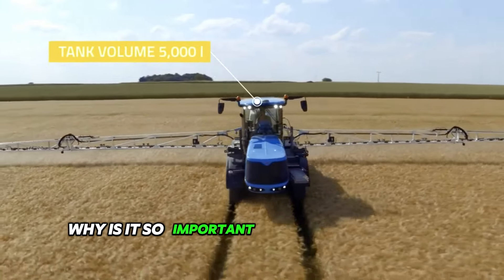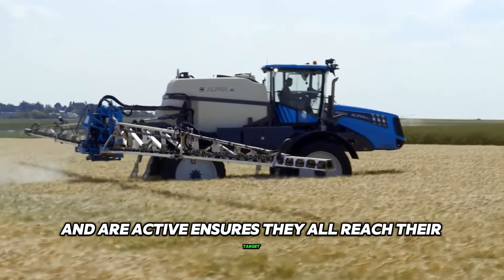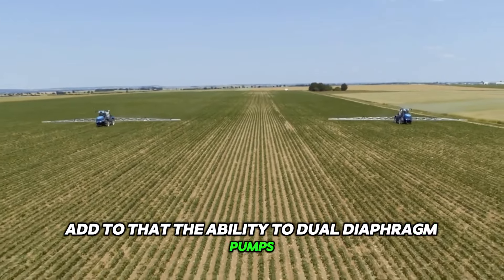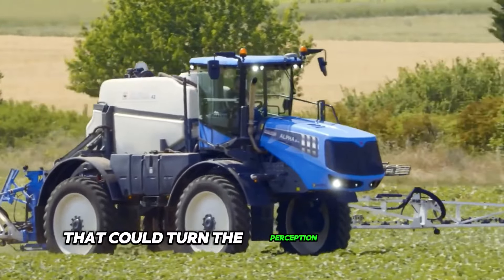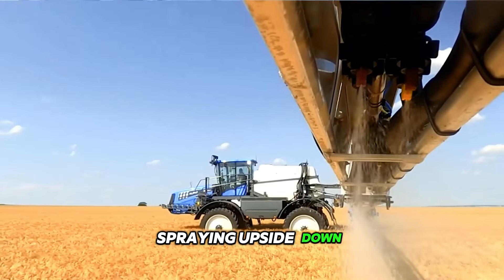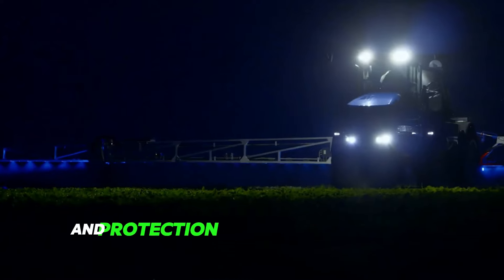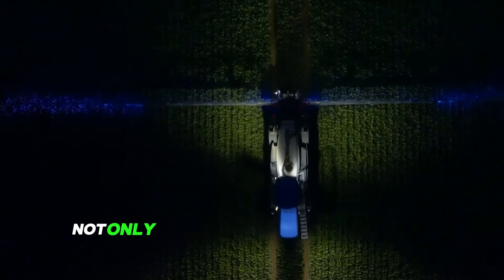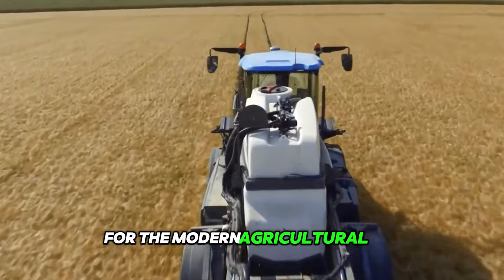Why is it so important? Because every drop counts, and the Active ensures they all reach their target. Add to that the ability of dual diaphragm pumps to maximize performance, and you have a machine that could turn the perception of quality spraying upside down. Stylish styling with an updated grille, LED headlights, and protection for durability makes the Alpha Active not only functional but also a visually appealing tool for the modern agriculturalist.